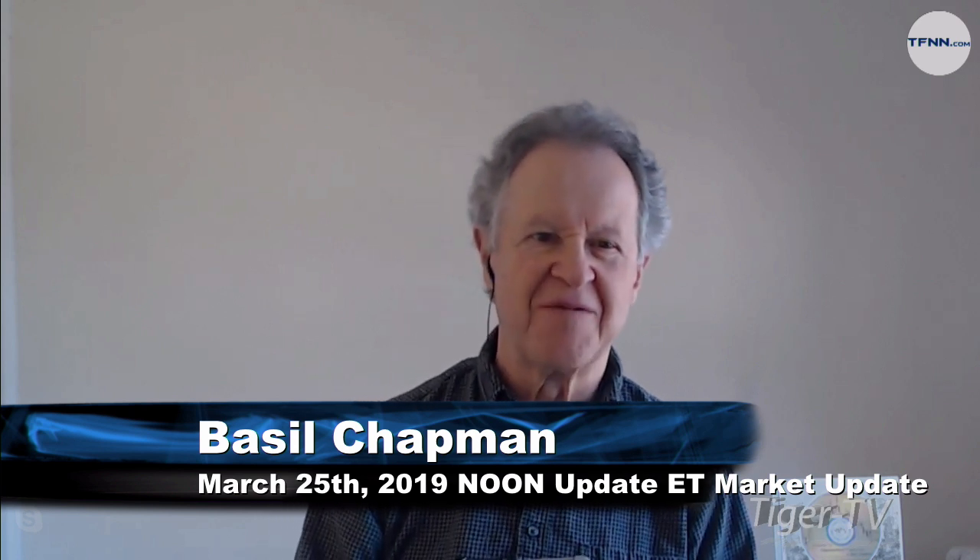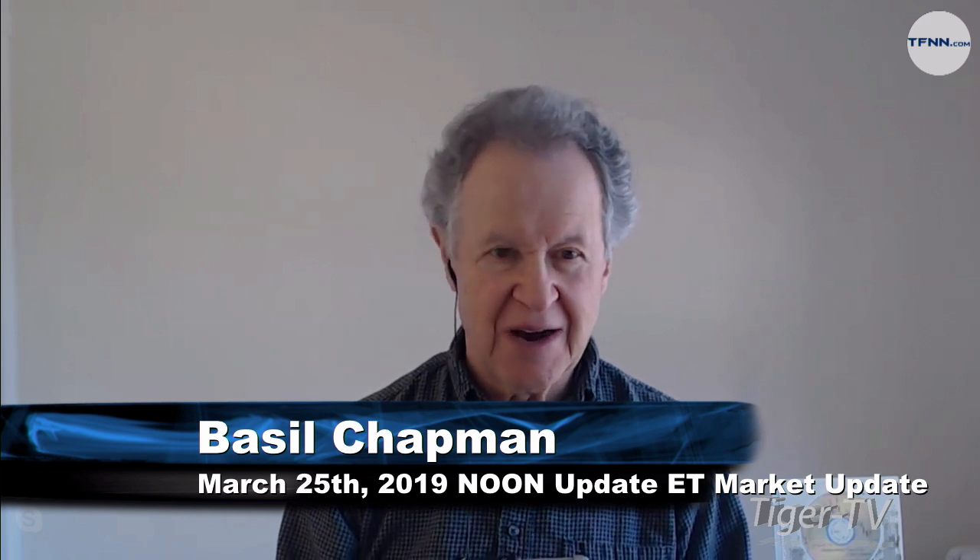Hi everyone, Basil Chapman here on this 25th day of March. My pleasure to be here for the TFNN update. I'm the host of the Tiger Technicians Hour coming up straight after this update. The Dow is down $1.34, at $25,500.